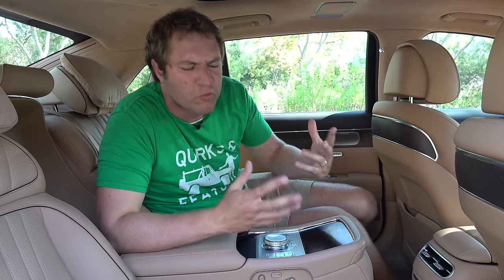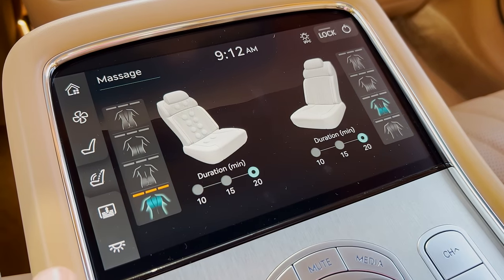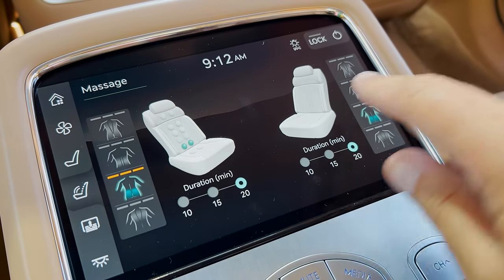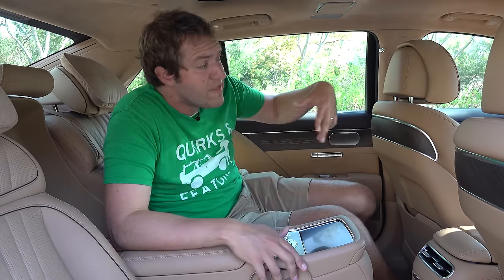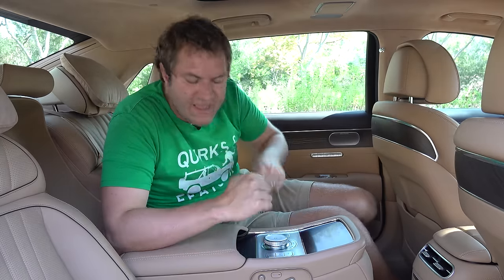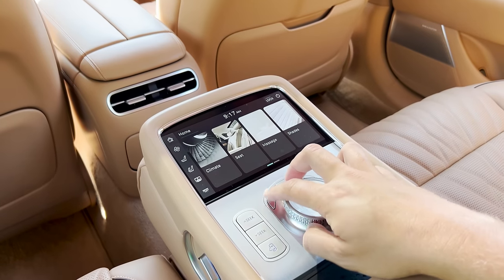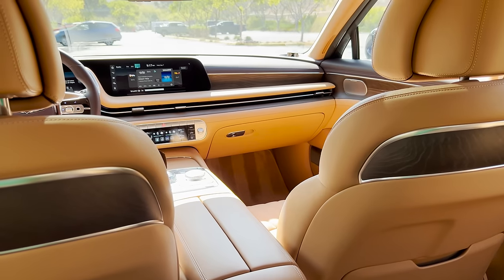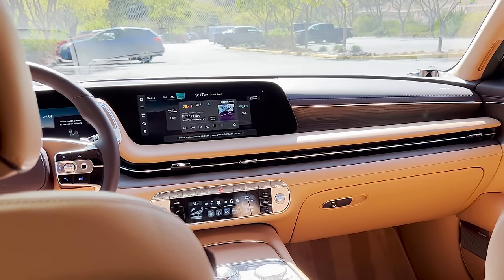Another nice feature back here is the massaging rear seats — heated and cooled. A lot of luxury cars have that, but a rear seat massage is rare. This car has it, and the massage is very intense. You can choose between several different types. Another interesting quirk is that you can adjust the radio for the entire vehicle from back here. You're twisting the center control in the rear, and that is adjusting the radio and the screen up front, which is interesting.